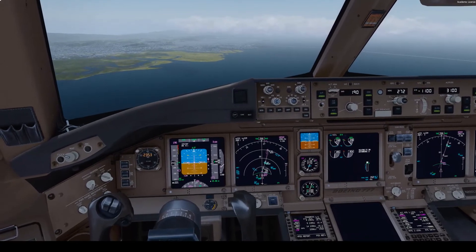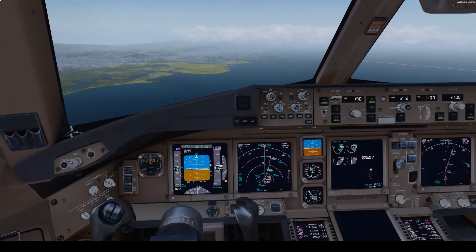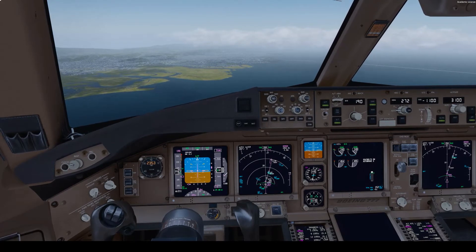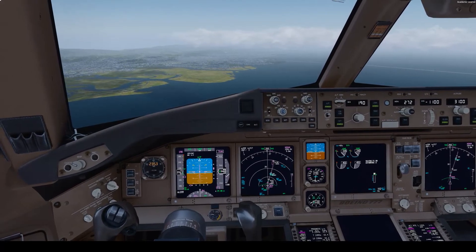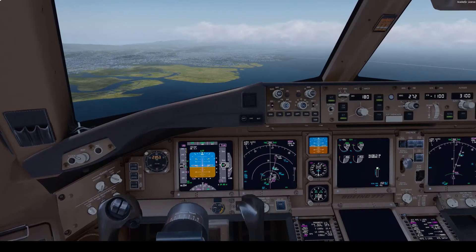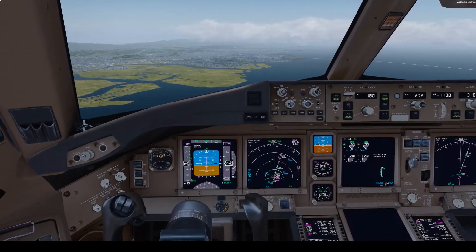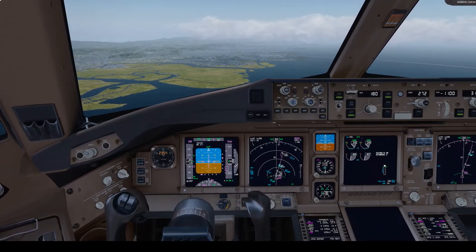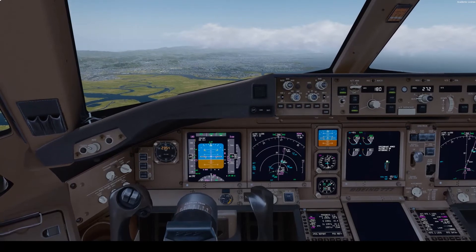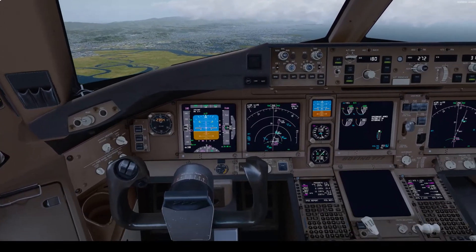1,000 feet to level up, check. 2,000 feet to level up, check. 1,000 feet to level up, check.